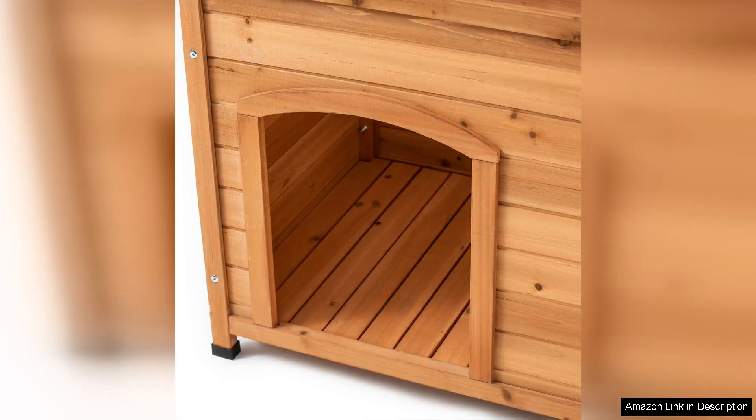Another notable aspect is the house's easy to clean features. The removable roof and wide entrance make it simple to access the interior, ensuring that you can maintain a hygienic environment for your pet.